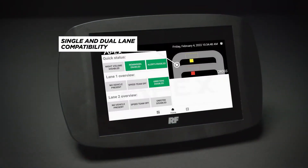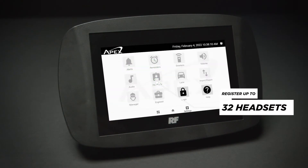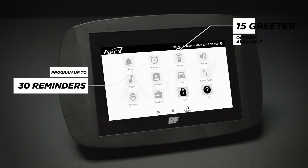The APEX all-in-one drive-thru system is compatible for both single and dual-lane configurations. The feature-rich base station allows you to easily configure settings for your specific business needs, maximizing drive-thru operations.